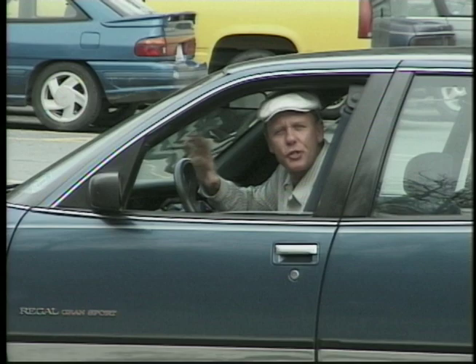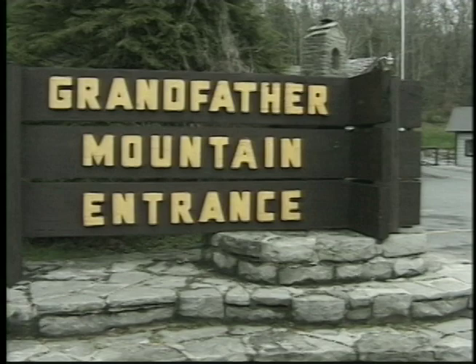Today, Grandfather Mountain is still as breathtakingly beautiful as it was millions of years ago. There's so much to see and do here. Let's go take a look around.